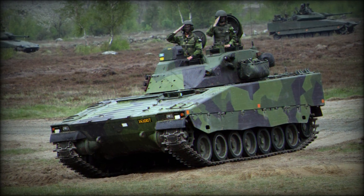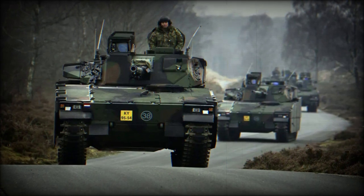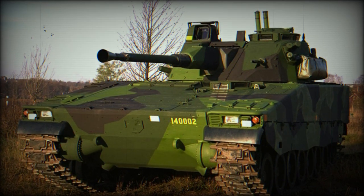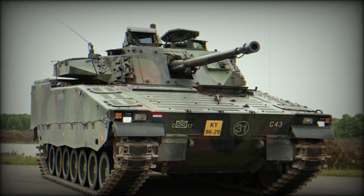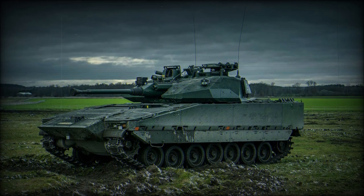The vehicle also sports an NBC — nuclear, biological, chemical — protection kit and an automatic fire suppression device, as well as night vision for the three crew. Its inherent design shape also provides a low profile, which makes for a more difficult target to successfully engage at range. The standard operating crew includes the driver, commander, and gunner.